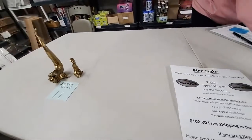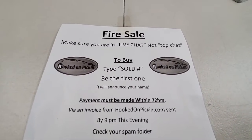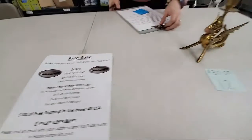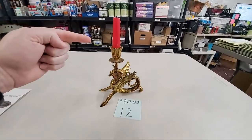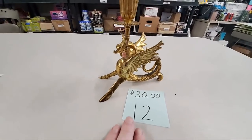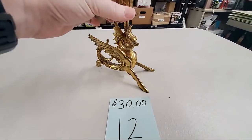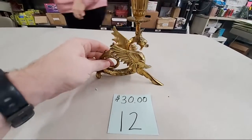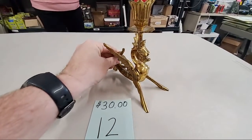You guys are moving faster than me. Heather's doing a great job. We don't have the kids today — they're at school. Here's one of my favorite pieces — this is $30 for this brass dragon candlestick with a red candle. I didn't even clean it for authenticity. Audrey Turner, sold number 12.